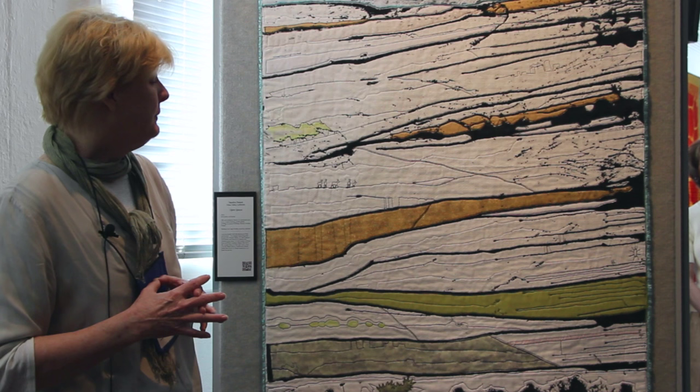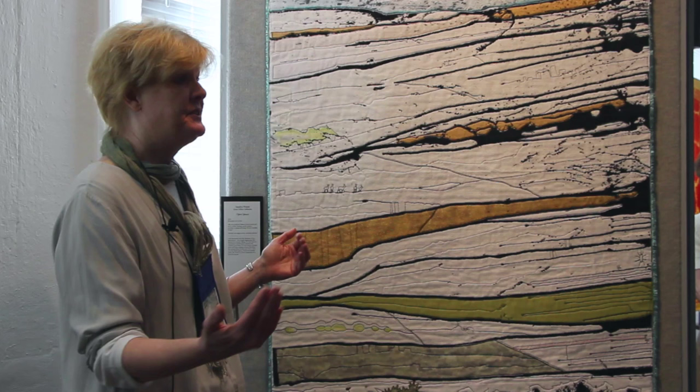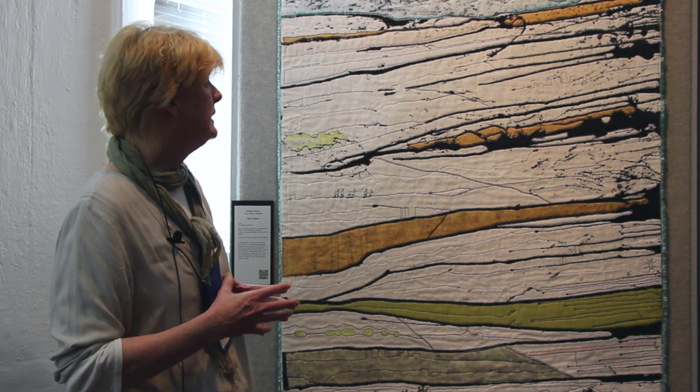Then I use colors and shears and fabrics to make the shapes out of the lines. And when I put this one up on the design wall, it looked like a vista over open spaces to me.